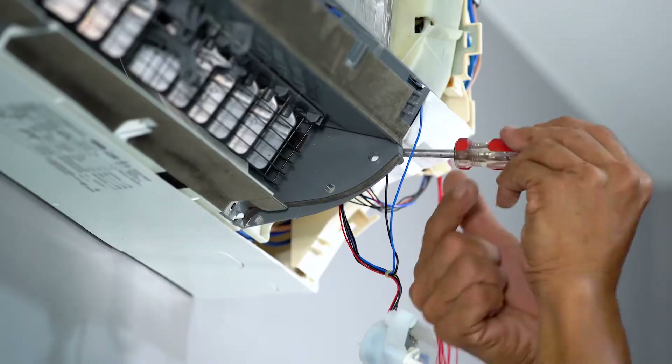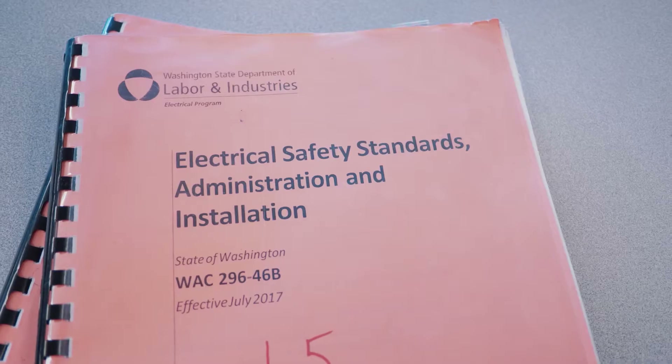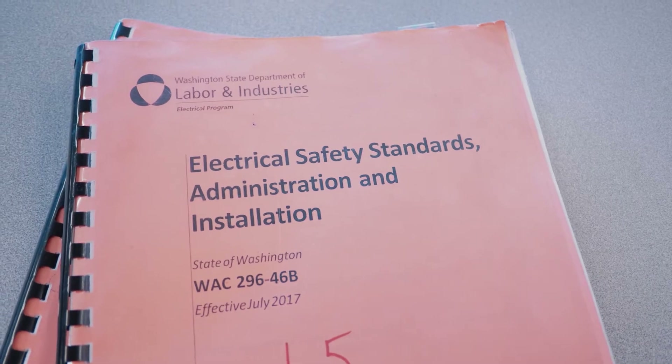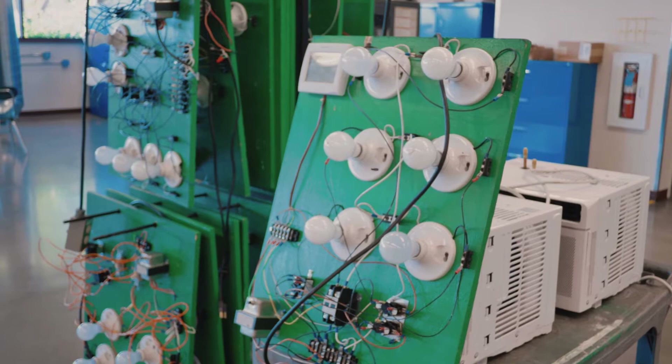Beginning with an introduction to the trade, including tools, procedures, and equipment, students will transition through the program studying mathematics as used for practical electrical theory and learn the application of series and parallel electrical circuits.